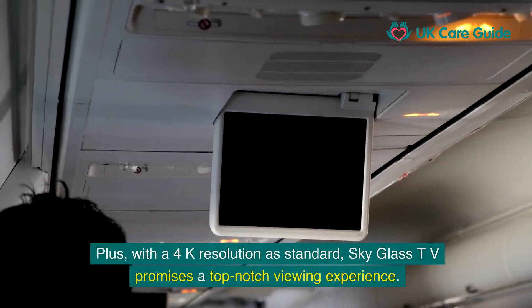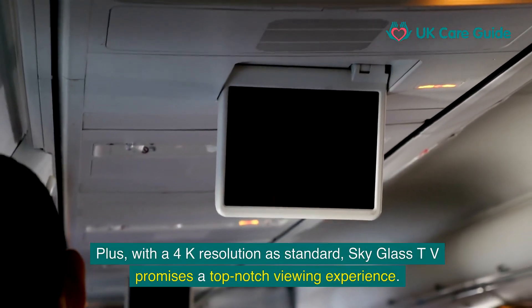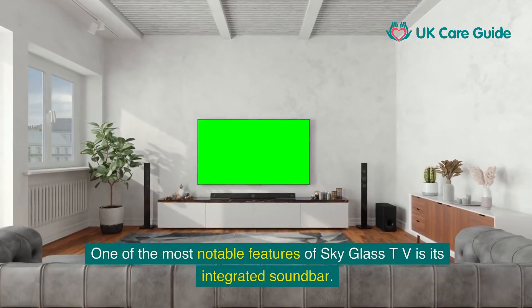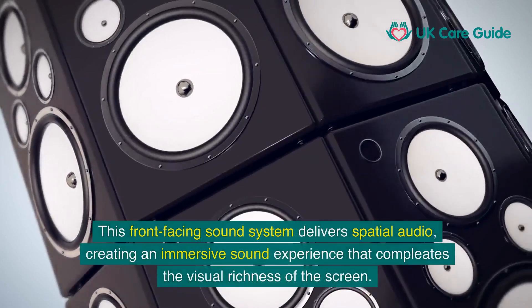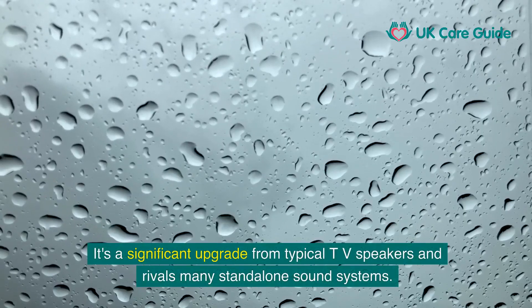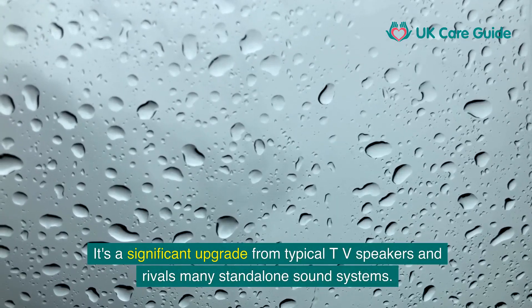With a 4K resolution as standard, SkyGlass TV promises a top-notch viewing experience. One of the most notable features is its integrated soundbar. This front-facing sound system delivers spatial audio, creating an immersive sound experience that completes the visual richness of the screen. It's a significant upgrade from typical TV speakers and rivals many stand-alone sound systems.